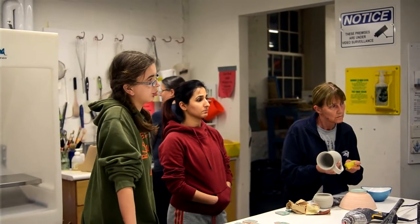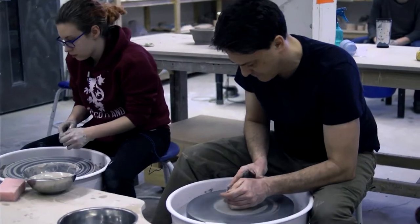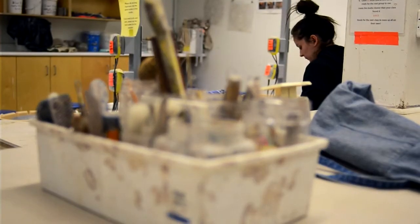Most of our faculty have their own unique design and their own unique flavour, and they bring that colourful energy into the school, which makes it a very unique place to study and try new things.